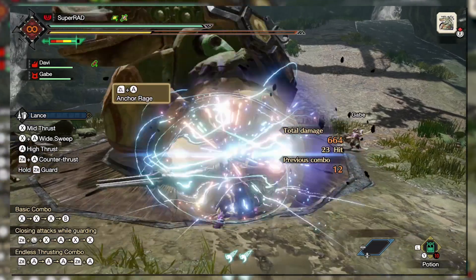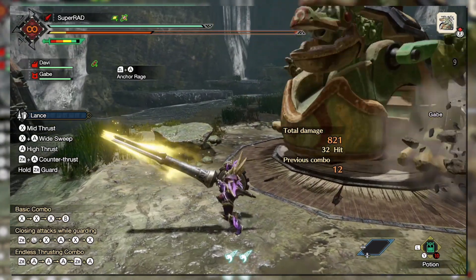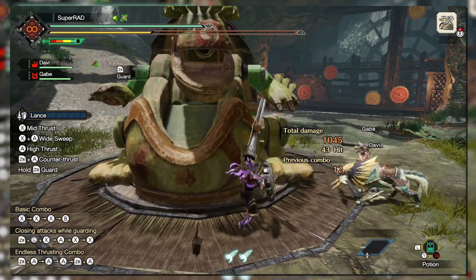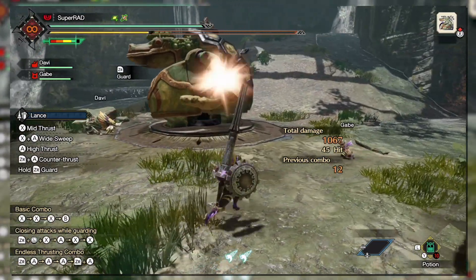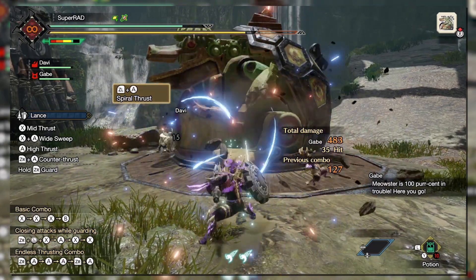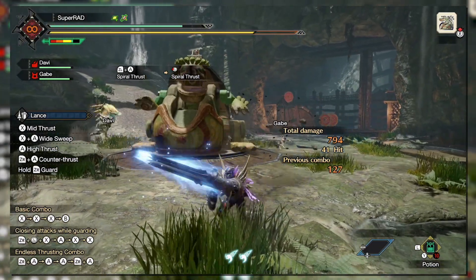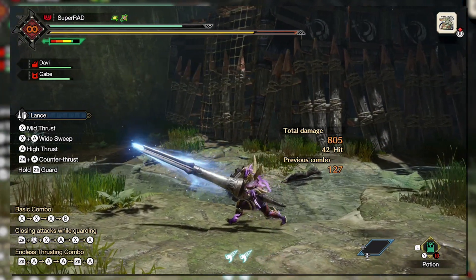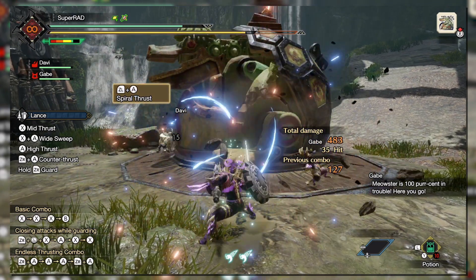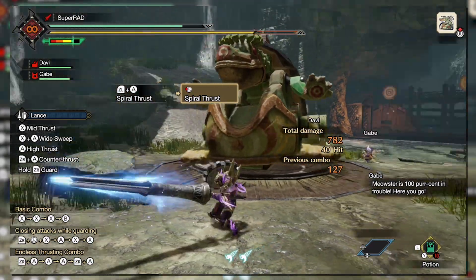Anchor Rage is the next Silkbind ability and is essentially the Enraged Guard ability from Generations Ultimate — you'll gain a temporary attack boost by blocking an attack, and the level of the boost is dependent on the damage of the attack you take. The overall damage of the boost has been nerfed significantly; a full attack boost is something like 15% in Rise compared to 30% in GU. The final Silkbind attack is Spiral Thrust, which launches you forward with an attack. You can quickly input a direction during the animation to perform a follow-up. The startup of the attack includes a guard point, and if that guard point is hit, the attack will perform extra damage and apply a blue aura around the weapon for a short period — while the blue aura is active, the weapon deals additional damage.